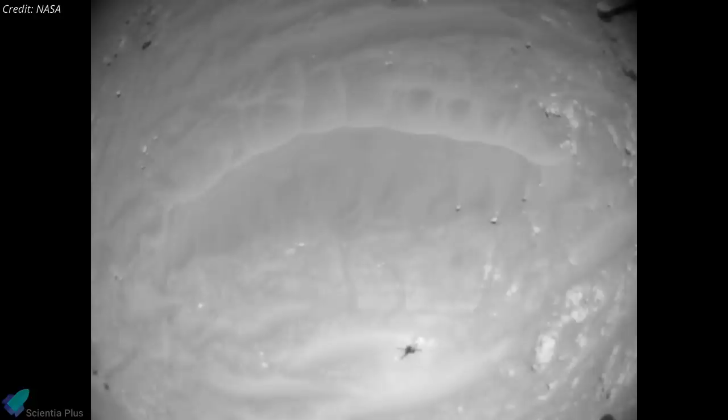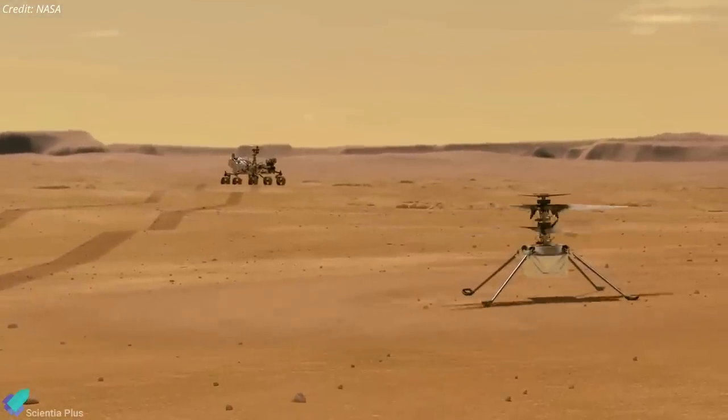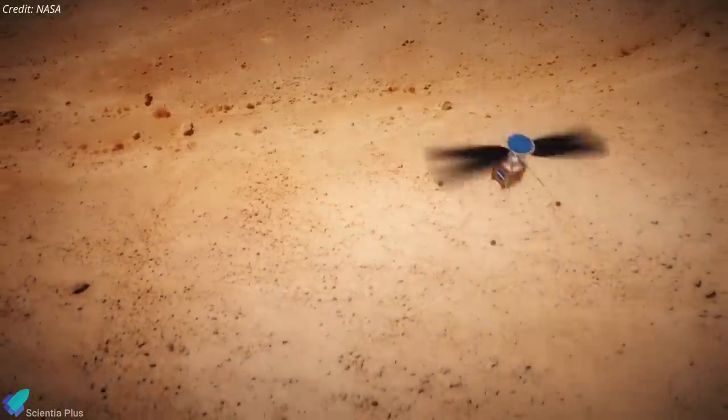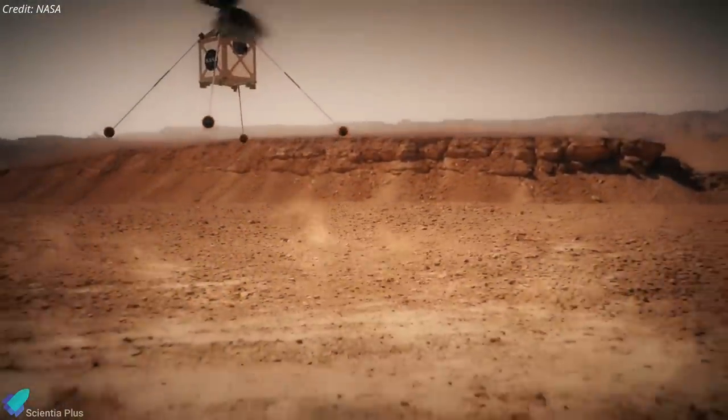The rotorcraft's 17th flight lasted 117 seconds, and the data transferred to the rover so far looks good for it having landed in a safe, upright position. The Ingenuity team is currently recovering the missing data to perform a final health assessment of the helicopter. If all is well, Ingenuity could fly again within a couple of weeks.